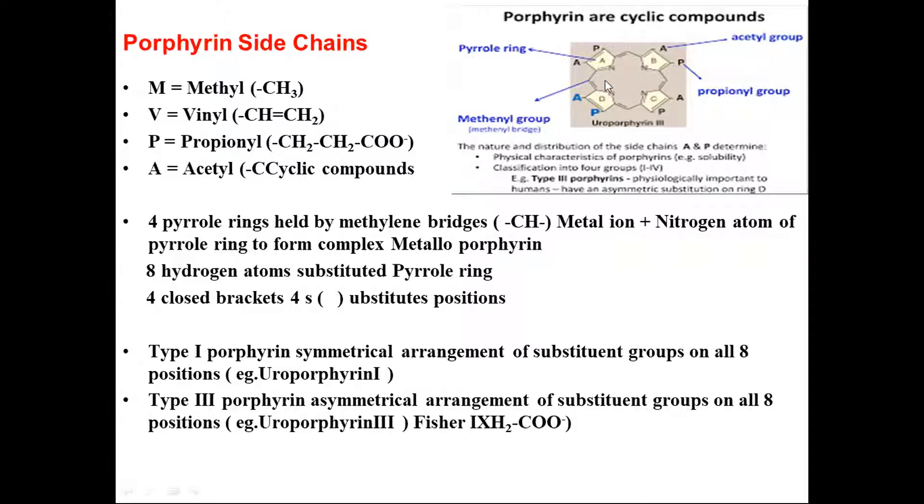The basic structure of porphyrin consists of four pyrrole rings A, B, C, D with substitutions like vinyl or methyl functional groups at alpha and beta positions. The methylene bridge connects the rings, and T can represent the propenyl group. It is a four pyrrole ring held by the methylene bridge, with the metal ion binding to the nitrogen atoms as a complex metal porphyrin. There are eight hydrogen atoms substituted at the four different pyrroles at unsubstituted beta bridge positions.